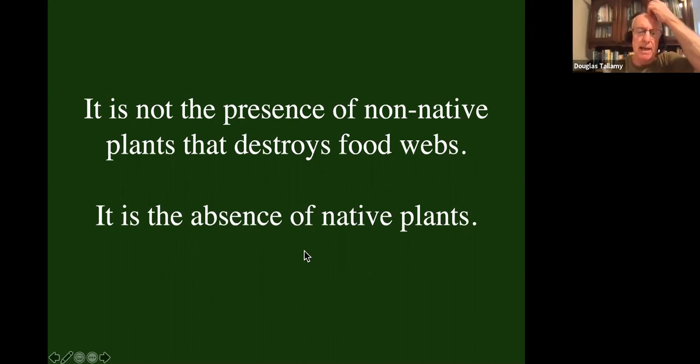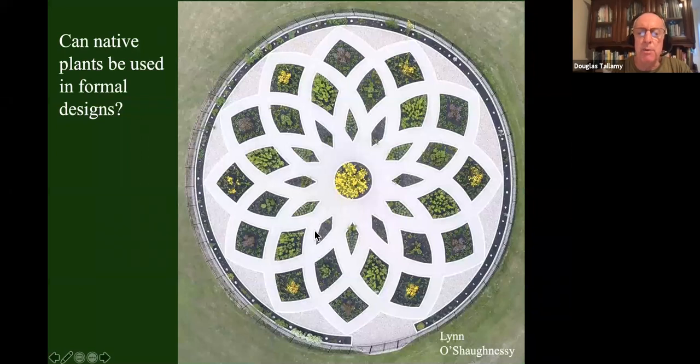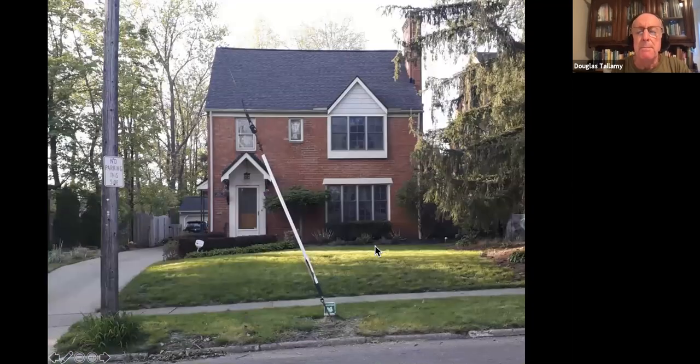We did not plant goldenrod — it came in on its own. And along with it came the things that require goldenrod, like the brown-hooded owlet, the arcigura flower moth, the goldenrod leaf miner, the distinct Sparganothis, and the goldenrod gall moth. One that hasn't come yet is the goldenrod flower moth — I don't know why. But this is part of the fun: every year, it's like waiting for the ketchup to come out of the bottle. Every year I go out and check my goldenrod and hope to find those caterpillars. Hasn't happened yet, but it's going to happen one of these years, and that'll be a great day.